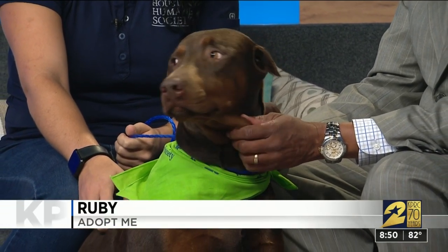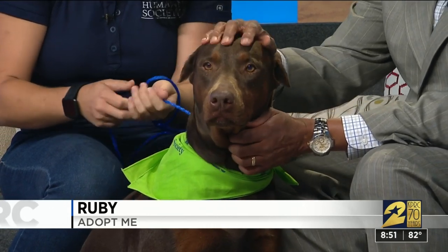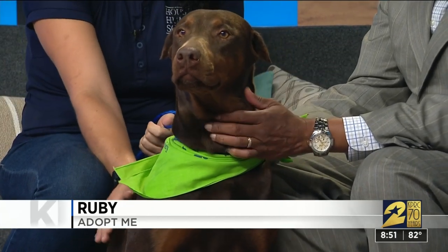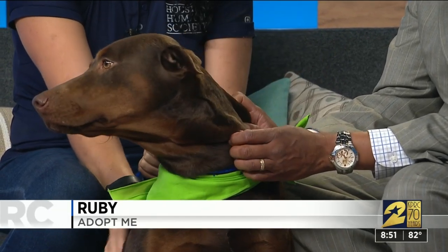A red Doberman is kind of unique. Very. So how did we get her? She came to the Houston Humane Society through a cruelty seizure out of Polk County. Some time ago? Yeah, it was back in June. And she's such a sweet disposition.